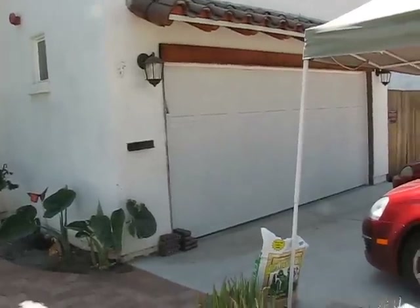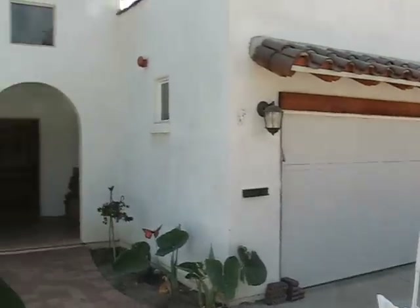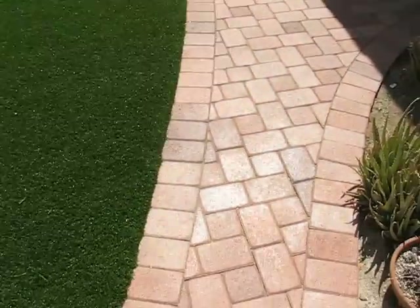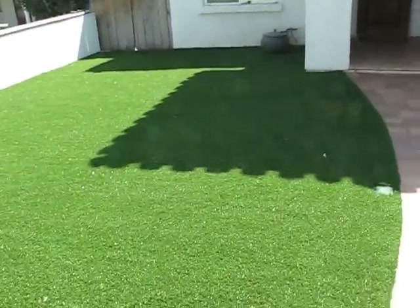So here we are. This is day six of our project at home. As you can see, they have finished laying all of the tiles. They've been cleaned and sealed, and finished laying the artificial turf.